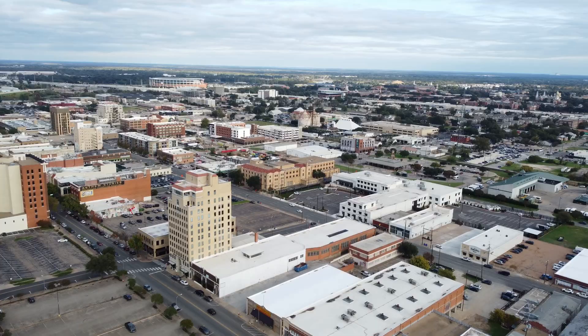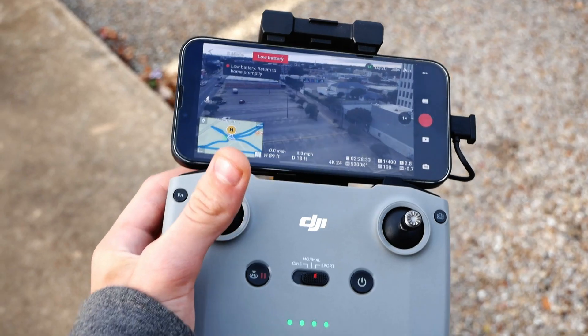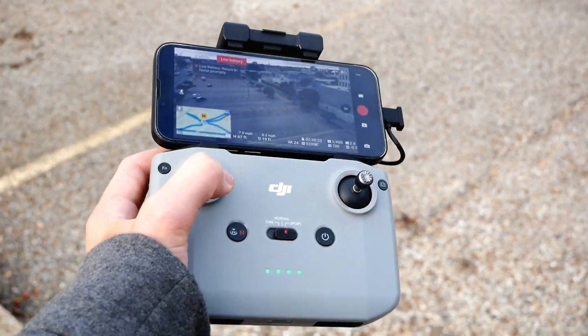This is me here in Waco, Texas, just trying to have some fun and take some of the best photos that I can. Let's go. It seems like my drone's battery is dead, so I am bringing it down.